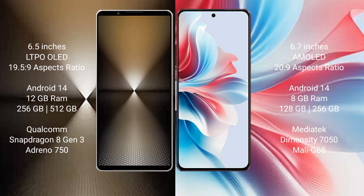Both the Sony Xperia 1 M6 and the Oppo F25 Pro run on the Android 14 operating system. The Sony Xperia 1 M6 comes with 12GB RAM, 512GB to 1TB internal storage, a Qualcomm Snapdragon 8 Gen 3 processor, and an Adreno 750 GPU.